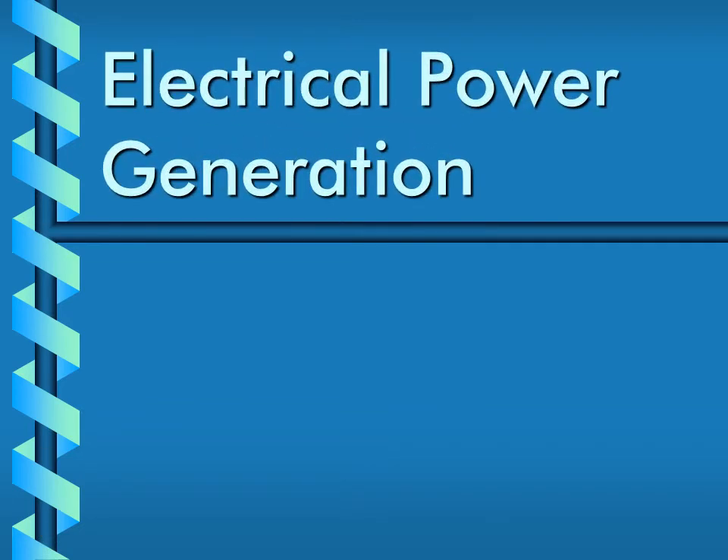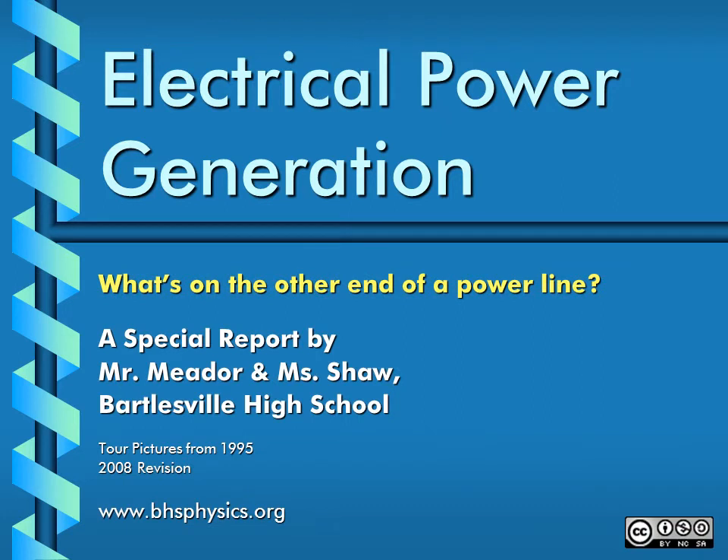Electrical Power Generation. A special report by Mr. Manner and Ms. Shaw of Bartlesville High School in Northeast Oklahoma. Darkness — it reminds us of our dependence on electricity. Join Ms. Shaw and me on a trip to a typical electric power plant, where we hope to shed some light on the subject of electric power generation.